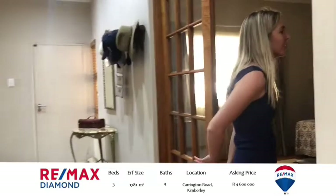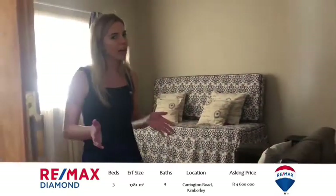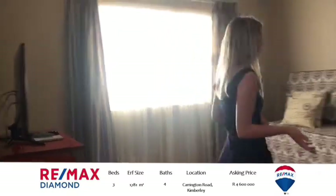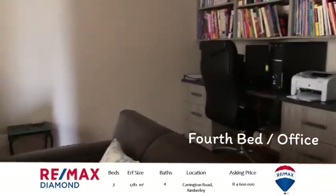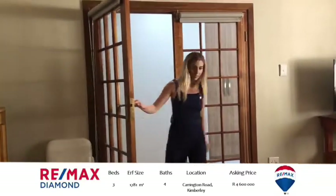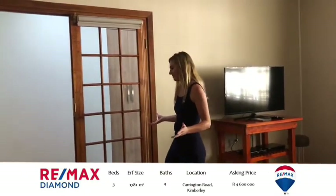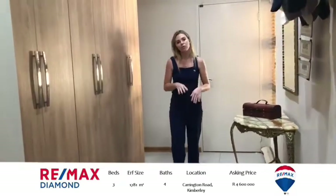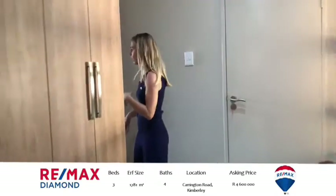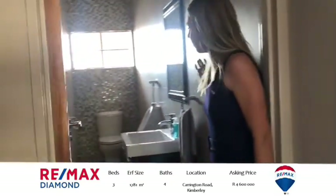Over here we've got your very own private study area, or if your family is a little larger than average you can turn this into a fourth bedroom or a spare bedroom. Look at these beautiful wooden doors — just finishes off this room. And if all the built-in cupboards in the bedrooms aren't enough, this house has you covered with ample cupboard space for all the extra linen, towels — you name it. Over here we've got the garage and the door that leads into the house, and then another bathroom.